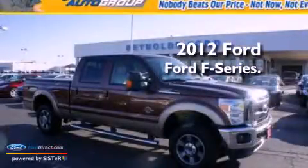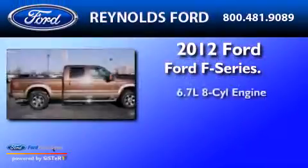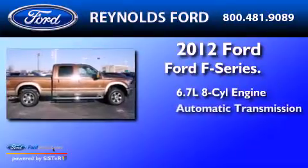This is a 2012 Ford F-Series. It has a 6.7-liter eight-cylinder engine and an automatic transmission.